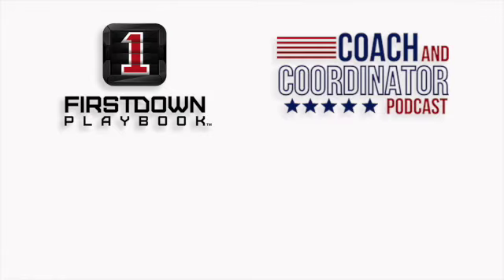Keith Grabowski is the host of the Coach and Coordinator Podcast. He interviews the most knowledgeable head coaches, coordinators, and position coaches from professional, college, and high school football. Keith and his guests discuss the philosophy, concepts, schemes, and strategies that they have learned throughout their careers.